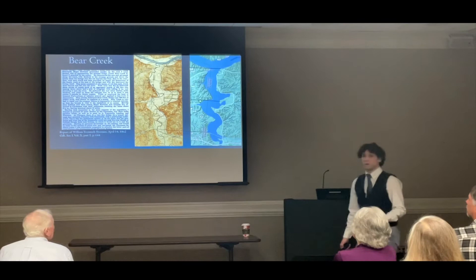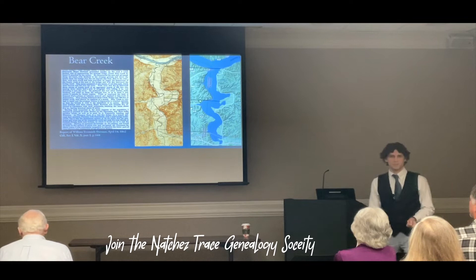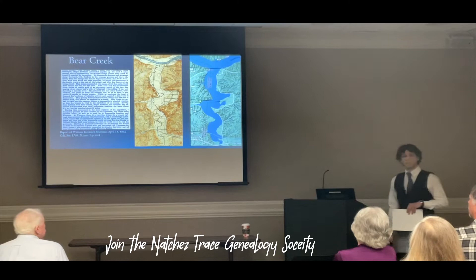Sherman was not able to destroy the railroad bridge at Florence, which was his mission given to him by Ulysses S. Grant. But it didn't matter anyway, because Beauregard had pretty much already burned the bridge by this point. This is April 14, 1862 — one week to the day after the second day of the Battle of Shiloh.